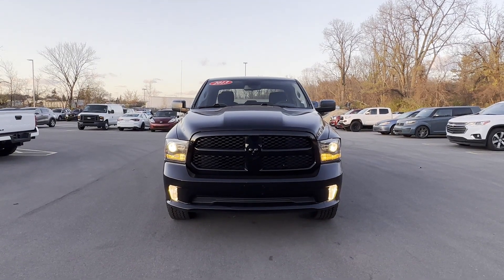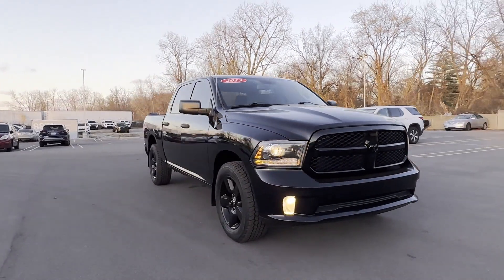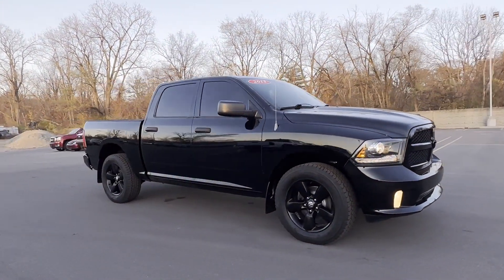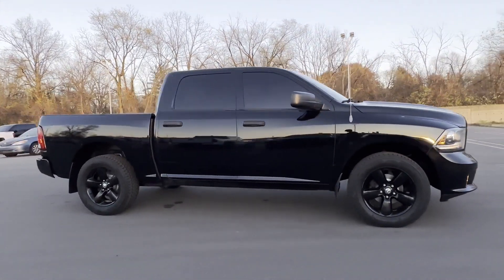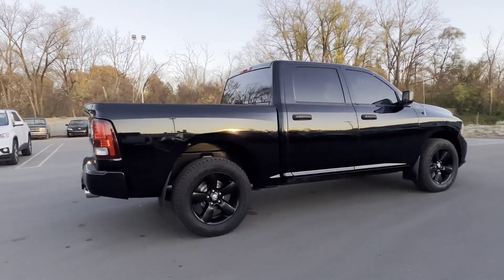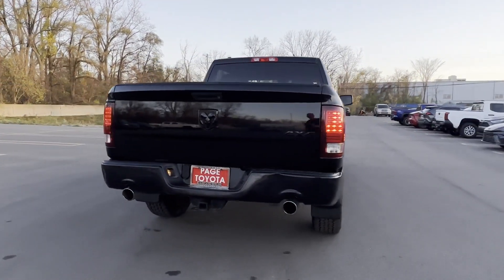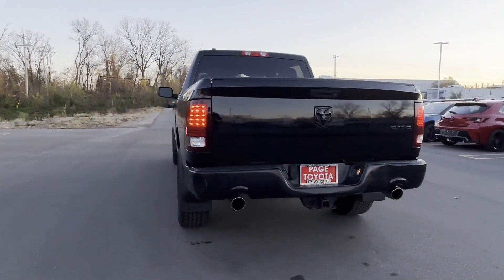2013 Ram 1500. This pickup truck offers two full rows of seating for premium comfort. It strikes the perfect balance of fun and function while offering four-wheel drive, heated side view mirrors, power outlet, engine immobilizer, automatic headlights, and aluminum wheels.